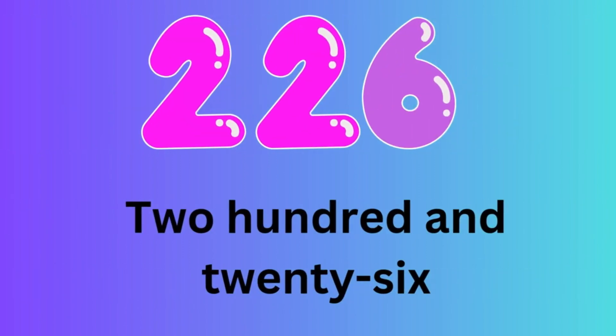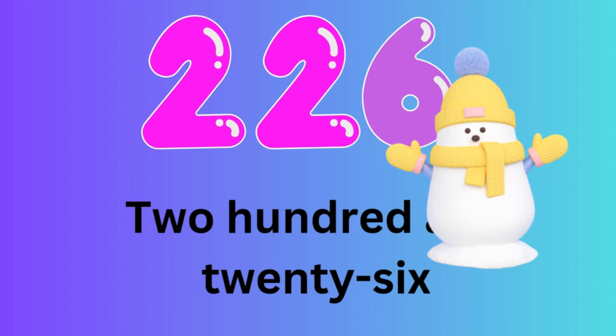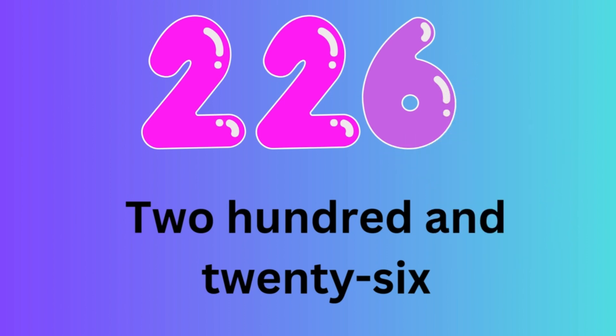Number 226. Let's spell the number 226: T-W-O-H-U-N-D-R-E-D-A-N-D-T-W-E-N-T-Y-S-I-X.